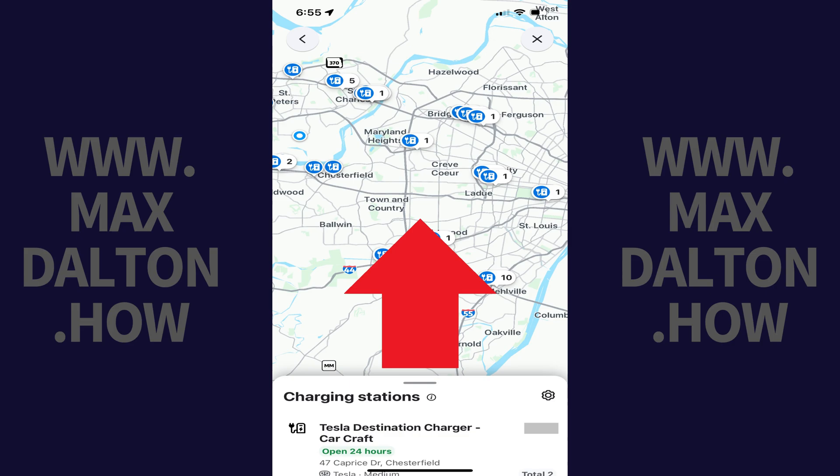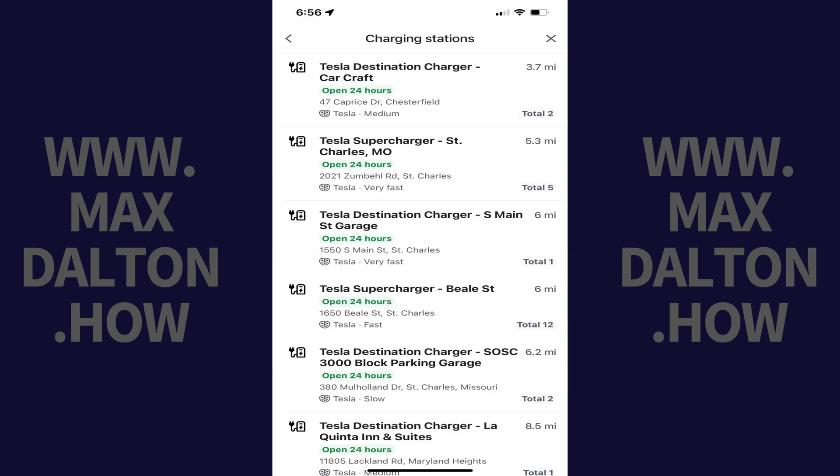Step 4. Pull the Charging Stations menu up if you want to see more details about any of the charging stations that are close to you, such as whether they are open, the distance to them, and their address.